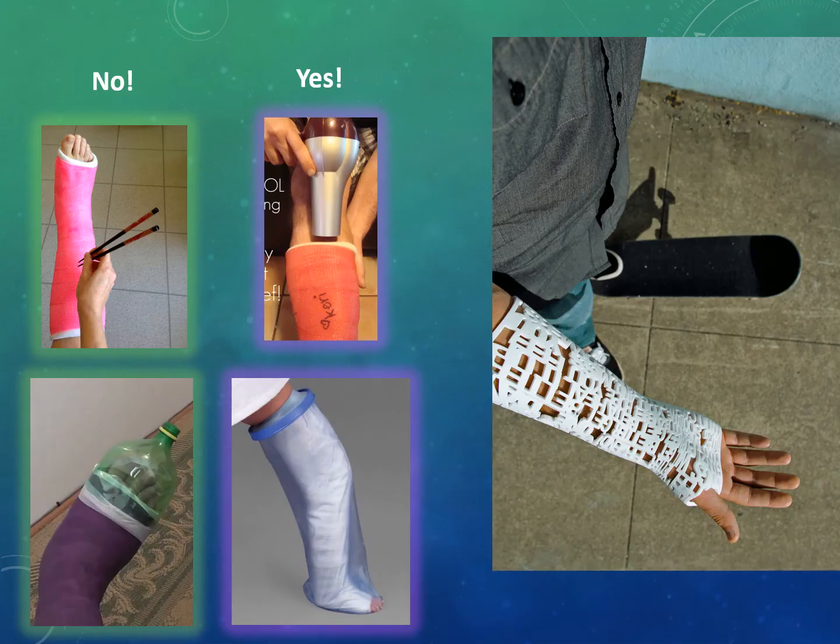Instruct clients not to place foreign objects under the cast to avoid skin trauma. Itching under the cast can be relieved by blowing cool air from a hairdryer under it. Plastic coverings can be used during baths and showers to keep the cast dry. Report any area under the cast that becomes painful, is described as a hot spot, has increased drainage, is excessively hot to the touch, or is malodorous — these may be signs of developing infection. Instruct the client to report complications such as shortness of breath, skin breakdown, and constipation.